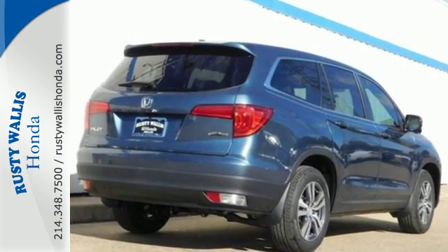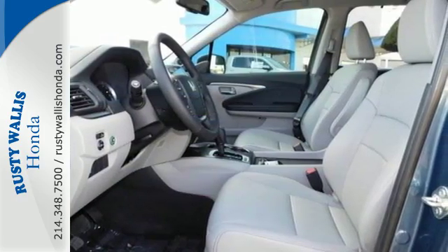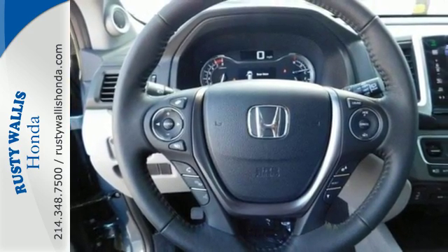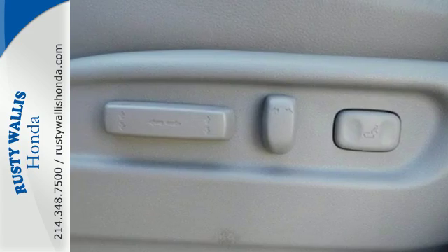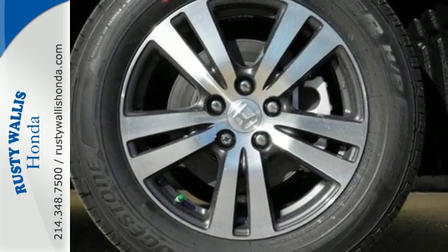The interior is versatile with a multitude of cargo space and can swallow everything you throw inside with the help of a 60-40 split flat-folding third-row bench seat. This Pilot is powered by its 280-horsepower V6 engine, so you can hook up to the trailer hitch receiver worry-free.